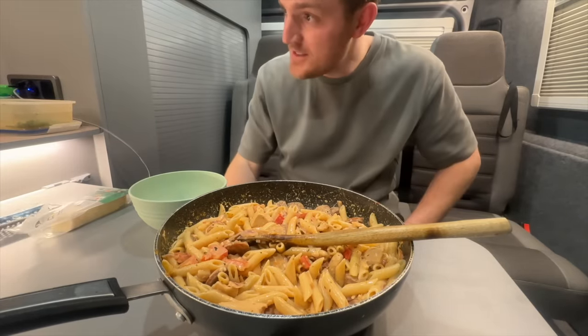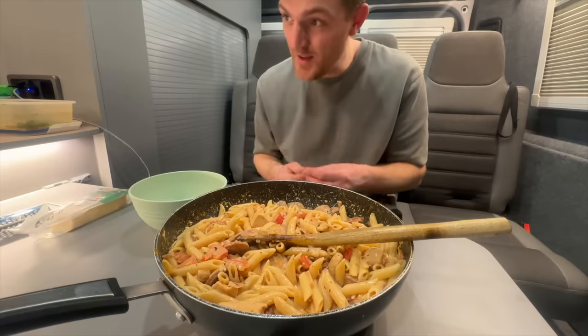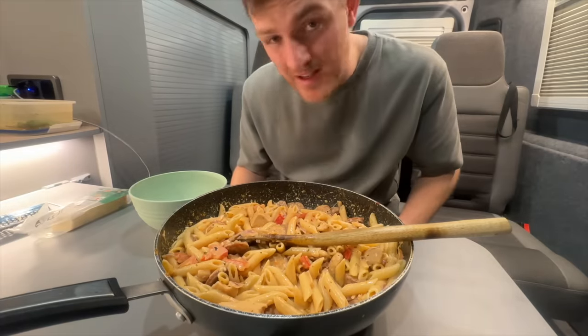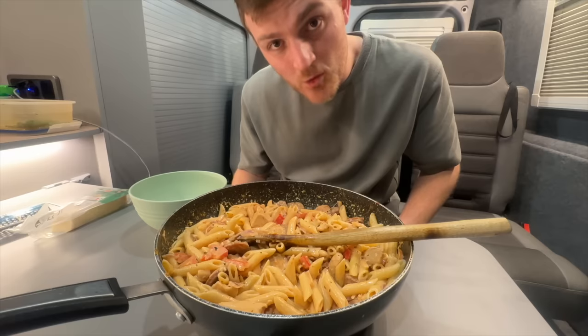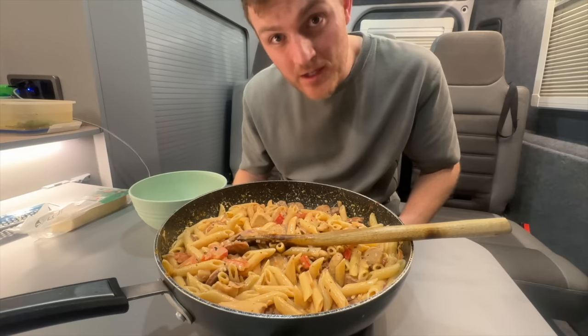One thing I really don't like about that cooker-heater all-in-one is that I can't really turn it off to clean it because it's so hot, and if I turn it off I'm not going to have any heat. That noise is going to be going all night because if I don't have the heating on it's going to be a very cold evening. I'll make sure to link the recipe and all the ingredients down in the description so you can try this one at home.